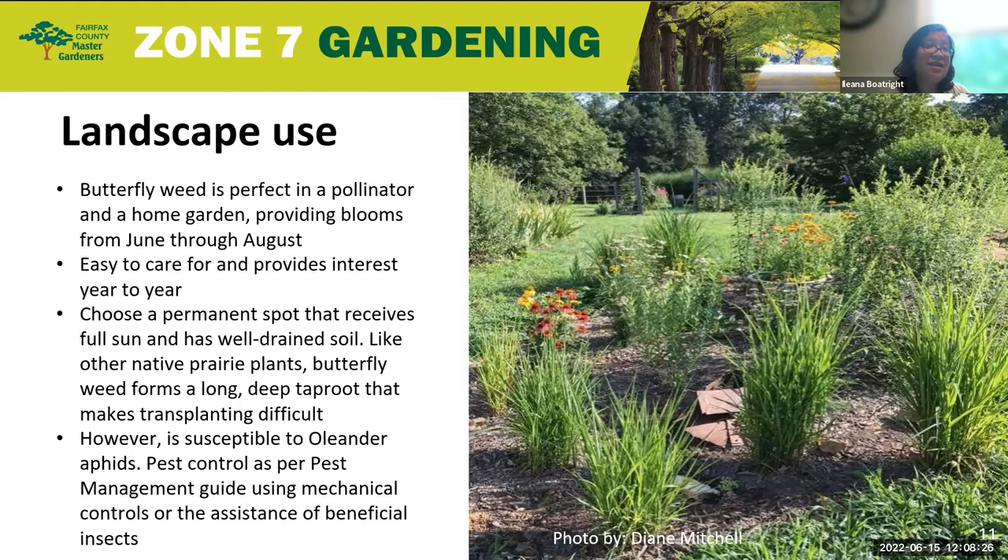Much like other native prairie plants, the butterfly weed does form a long, deep taproot, so that would make transplanting difficult. If you want to grow them from seed, I would recommend using long composting peat pots, so that you can easily plant them into your garden without having to disturb that taproot. Unfortunately, it is susceptible to oleander aphids, so you want to do pest control as per the pest management guide using mechanical controls or the assistance of beneficial insects.